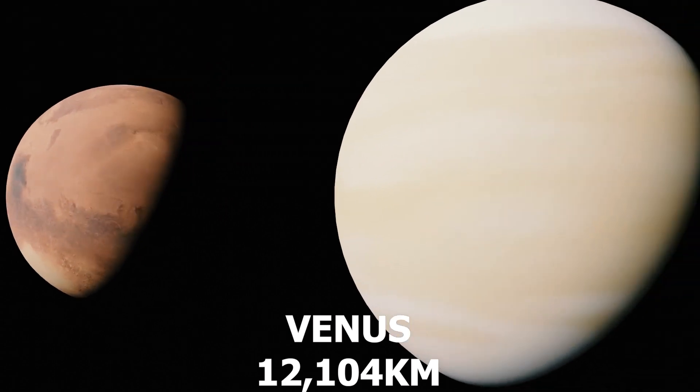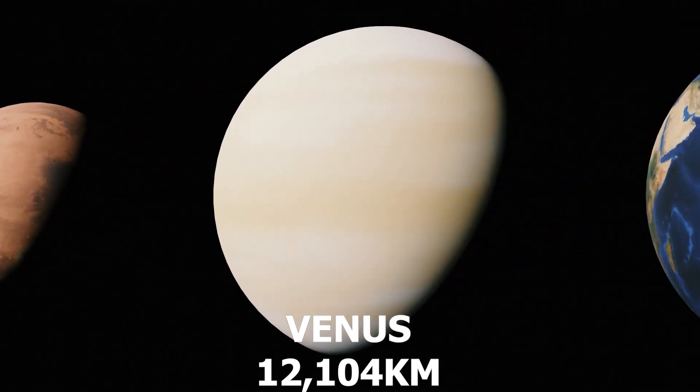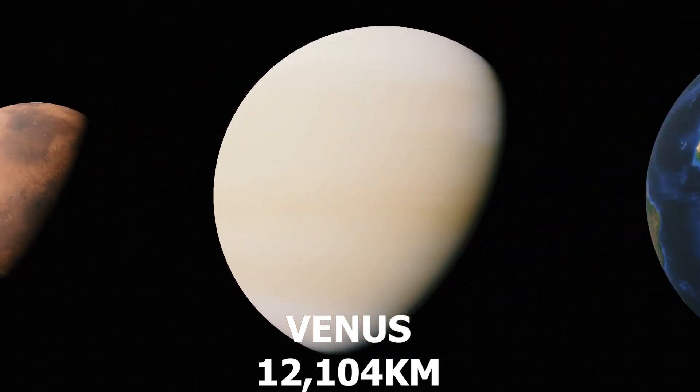Number 6: Venus, our sister planet, is similar in size to Earth, but has a harsh environment with a thick carbon dioxide atmosphere.